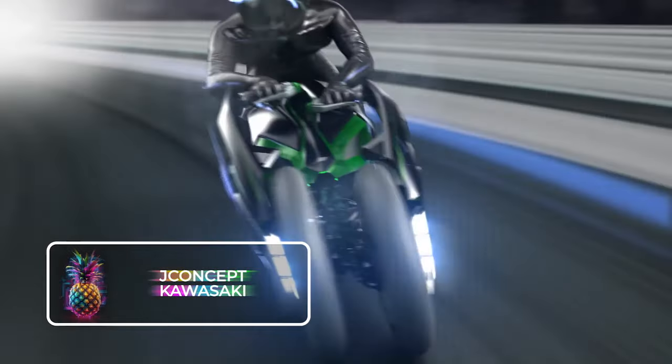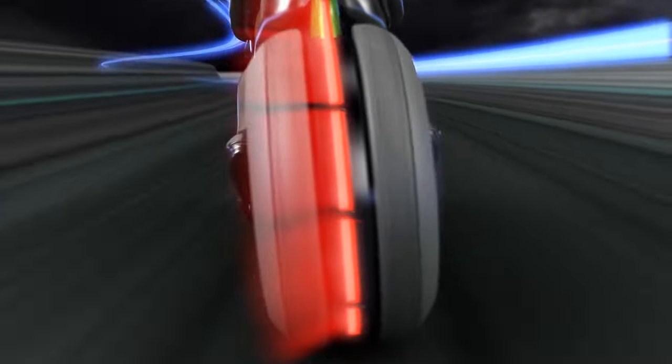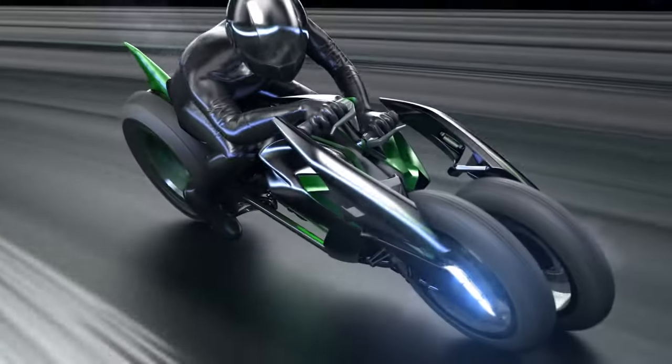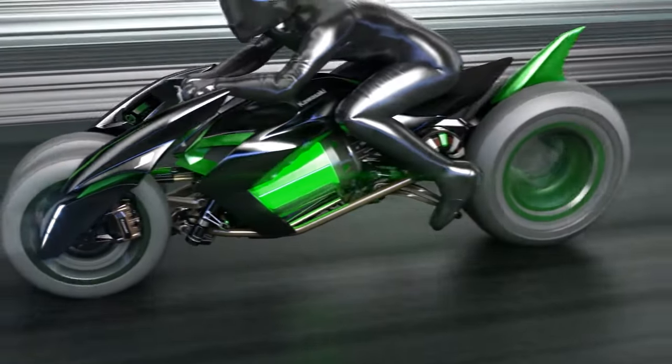J-Concept Kawasaki: The Kawasaki J-Concept shocked the world when it was unveiled back in 2013, and it's unlike any motorcycle we have ever seen before. Long before electric motorcycles were considered, Kawasaki designed this beauty. This innovative, groundbreaking motorcycle is fitted with two front wheels, which may sound strange at first, but rest assured that this feature makes riding better than ever.